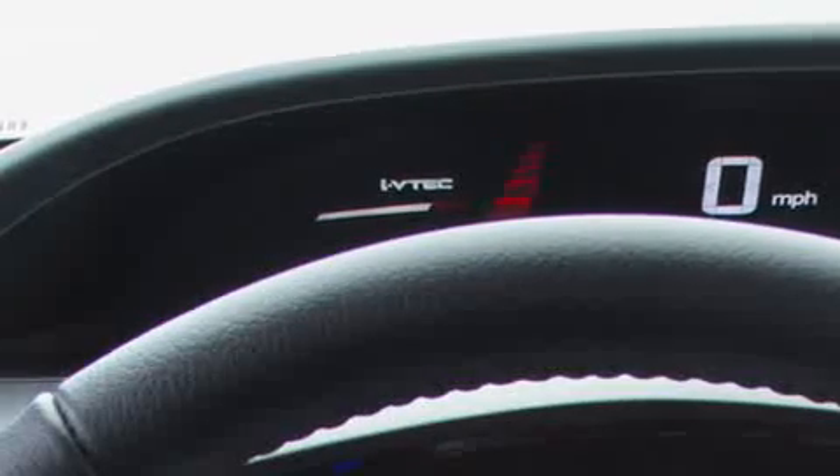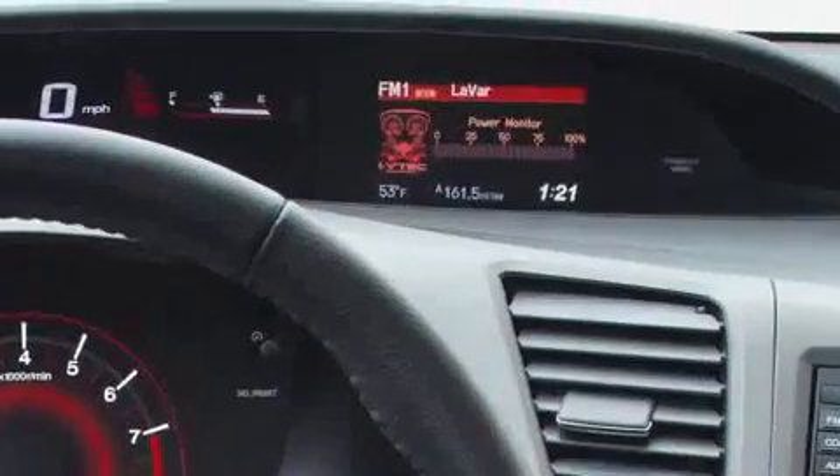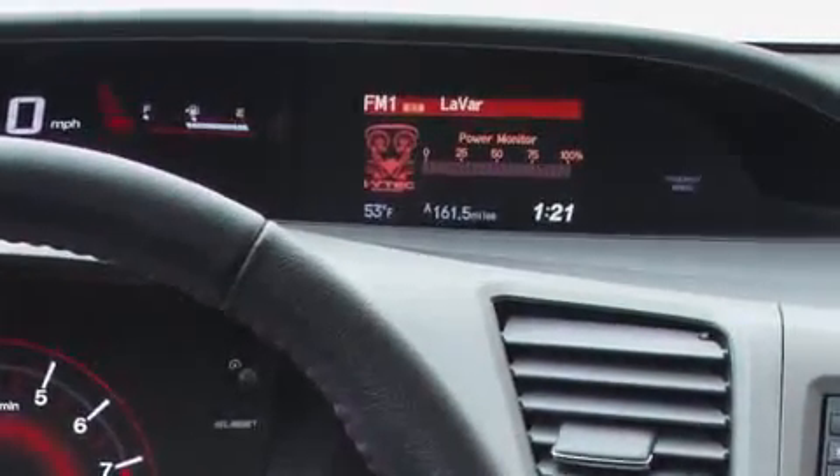With this new SI, we added an i-VTEC indicator to the dash. When the engine switches from the low to high RPM cam profile, the i-VTEC indicator light comes on. So as you're driving, you can see where your upshift point should be. In addition, we have a power monitor that shows the percentage of power you're using at any point in time.